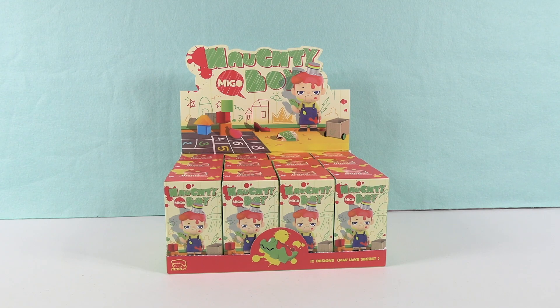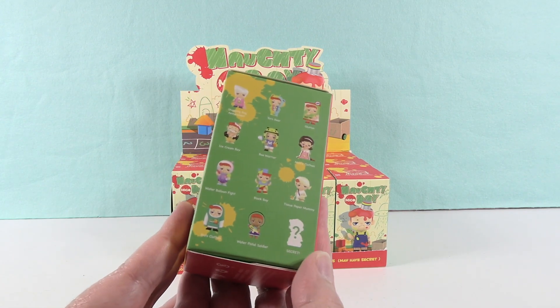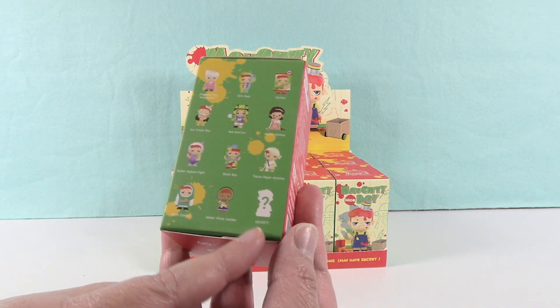Hey guys, it's Shannon and Paul and welcome to the Collector Corner. Today we are opening up Paul's favorite figures — the Naughty Boy collection. These are Pop Mart figures and you guys know we love the Pop Mart figures here. This collection looks like it's going to be a lot of fun. It's like the standard collections — there are 13 to collect: 12 regular editions and then a hidden edition or a secret.